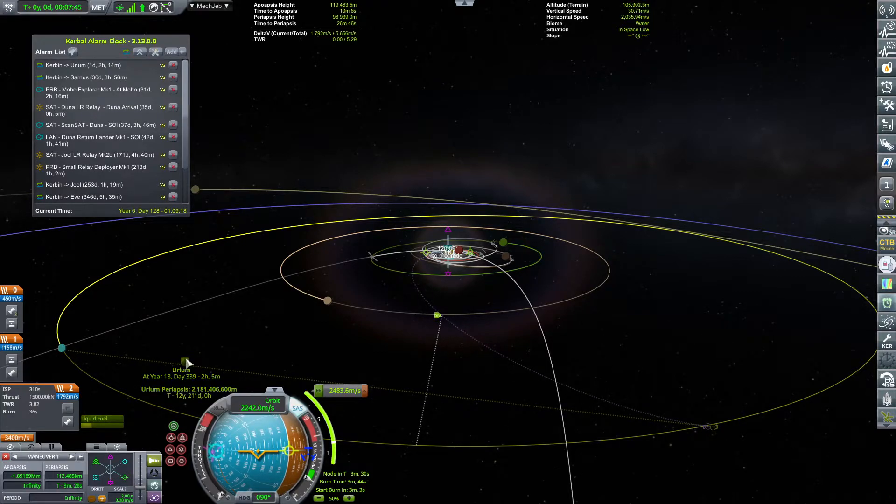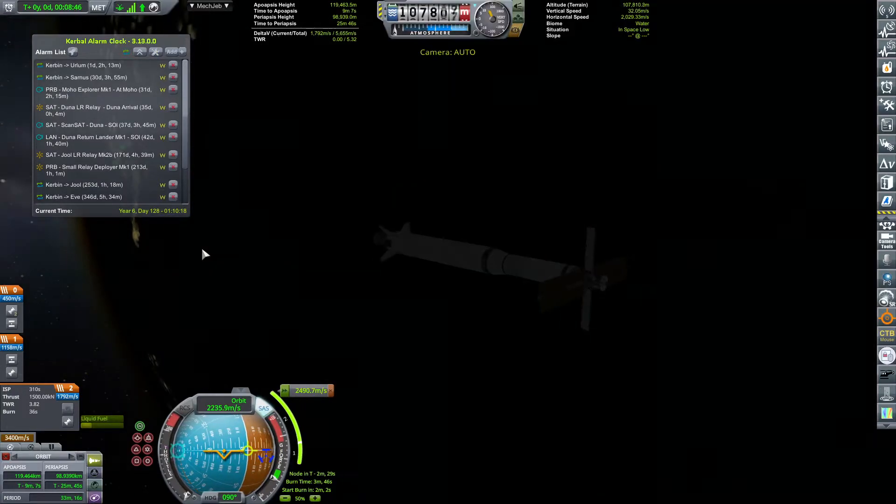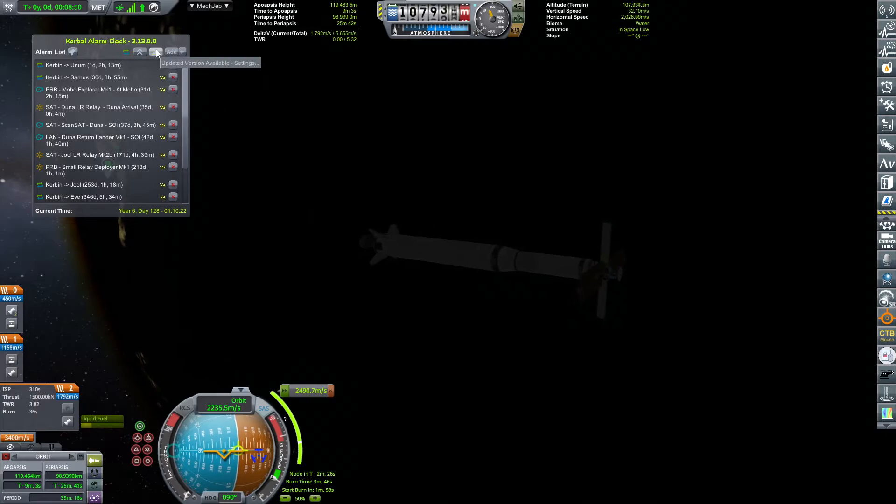Urlum periapsis — I don't need it to be stellar, I just need to fiddle with it to make it good enough so that the burn doesn't disrupt it too badly. Putting the periapsis down a little bit, experimenting to get the closest approach. And that's good enough in my book. As you can tell, the next thing we'll probably be launching is the Sarnus mission.